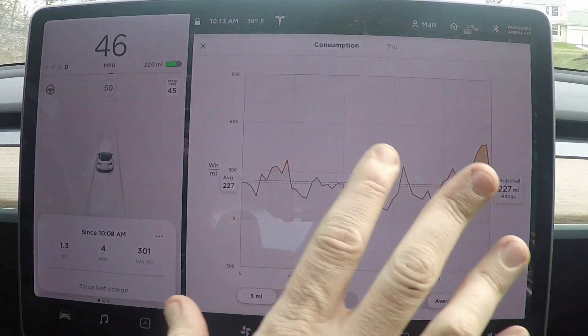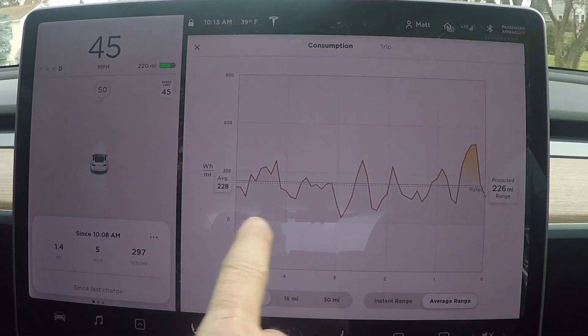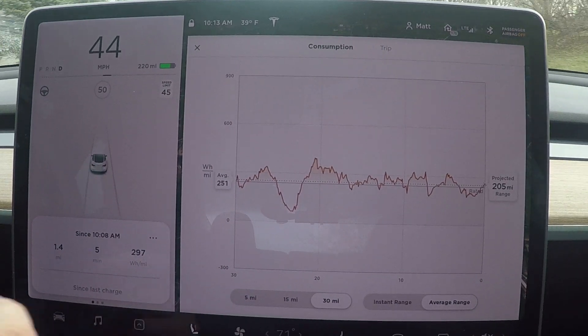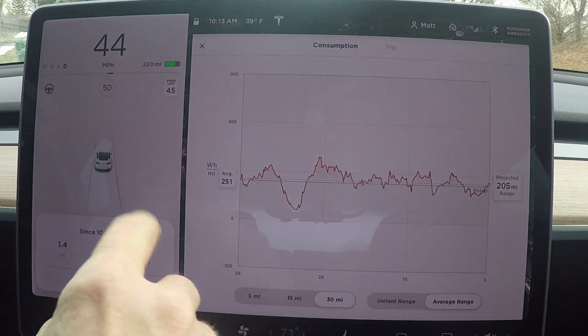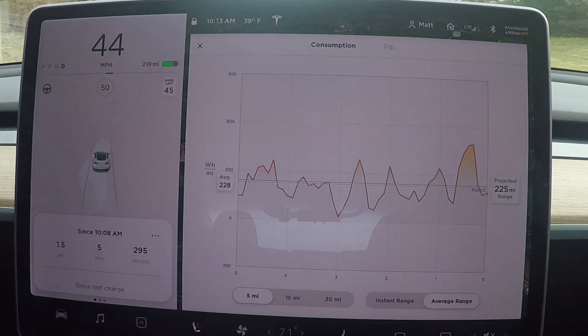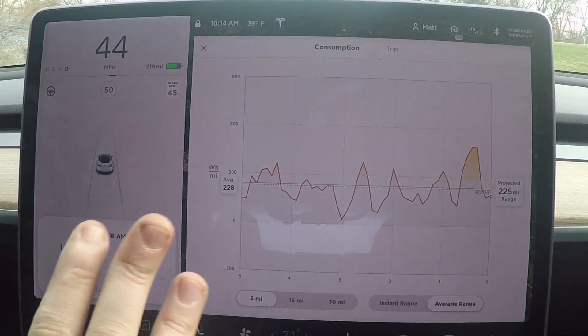For those of you that don't have the latest software update yet, you'll be getting this soon. Here's the graph — you can set it for 30 miles, which shows the last 30 miles of driving and your efficiency, or for 15 miles, or for 5 miles.